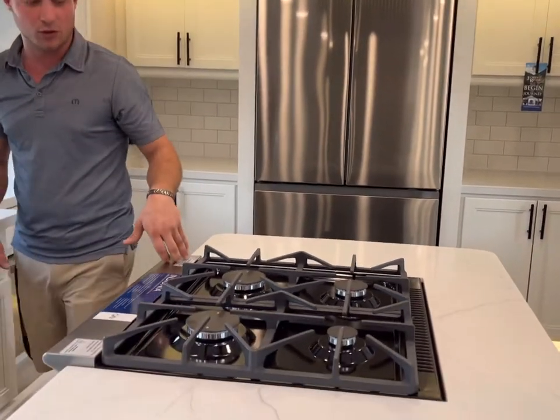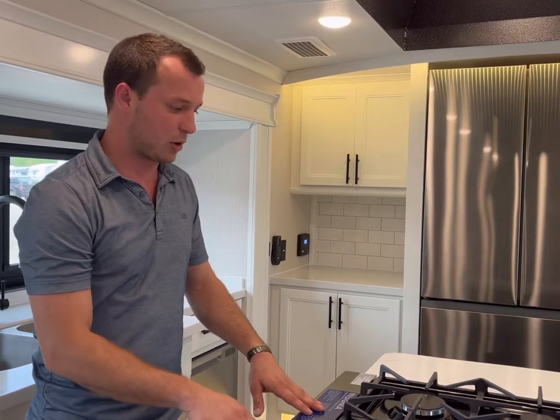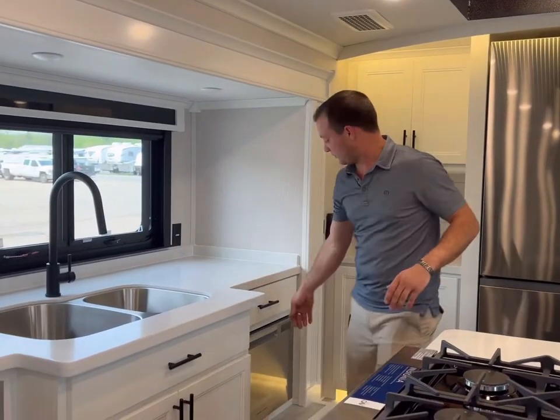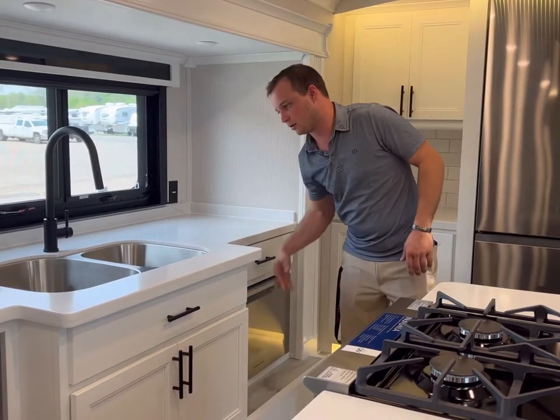Full-size Insignia stove — this is going to be one of the larger ones you're going to find in RVs in today's market. Also back here, you've got a dishwasher that comes with this one, and a double bowl sink.